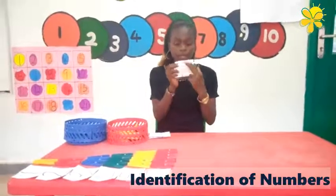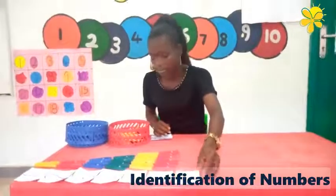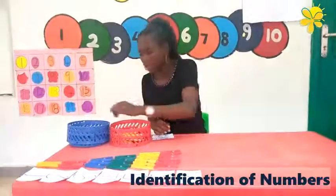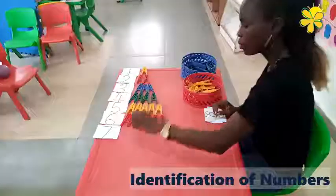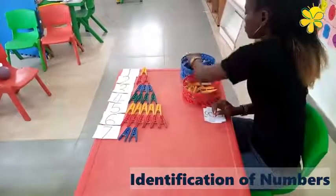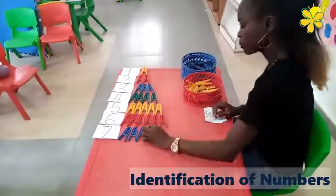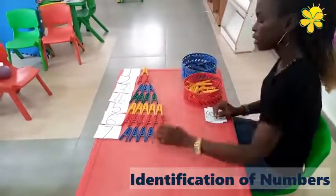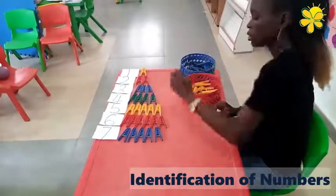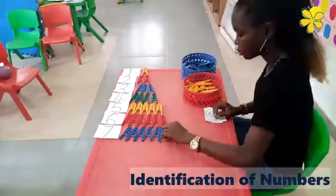The next number is seven. Seven. One, two, three, four, five, six, seven. Good job.